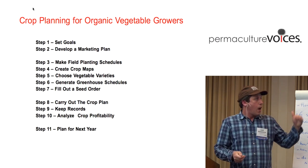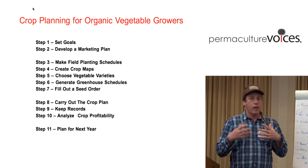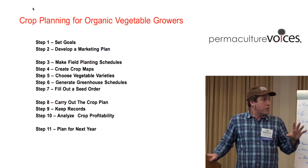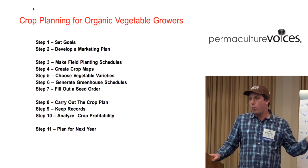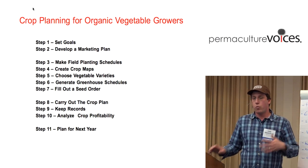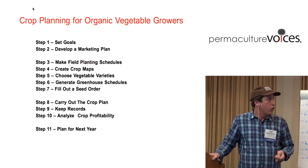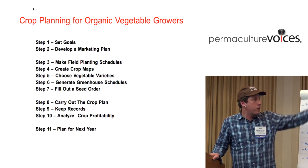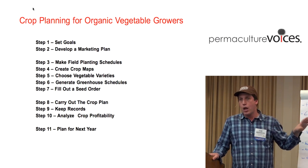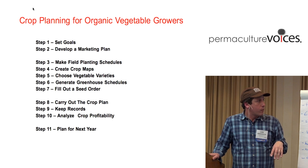The next part of the process is how you carry out the plan, how you'll adapt it, and then analyzing profitability. The last thing is once you've gone through a season, you plan for the next year. I'm going to focus more on the first couple of steps and the later steps, and breeze over steps three through seven, just showing some of the math.